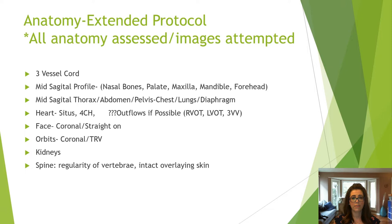The protocol should expand to include assessment of the three-vessel cord, the mid-sagittal profile of the nasal bone, palate, maxilla, mandible, and forehead, the thorax, four-chamber heart, outflows, three-vessel view, coronal face, orbits, kidneys, and spine, with all images at least attempted.